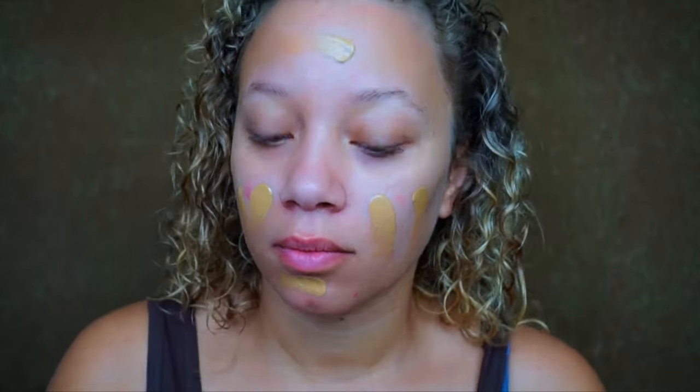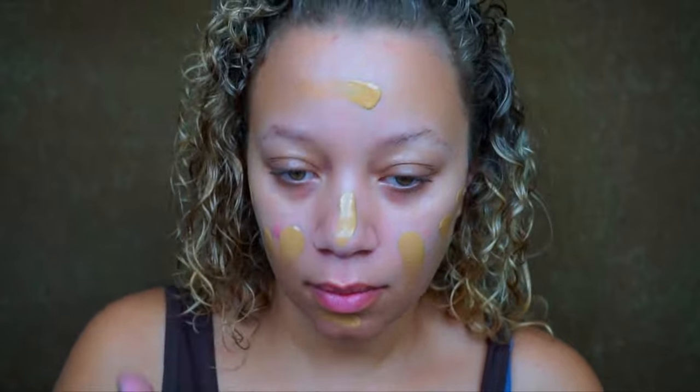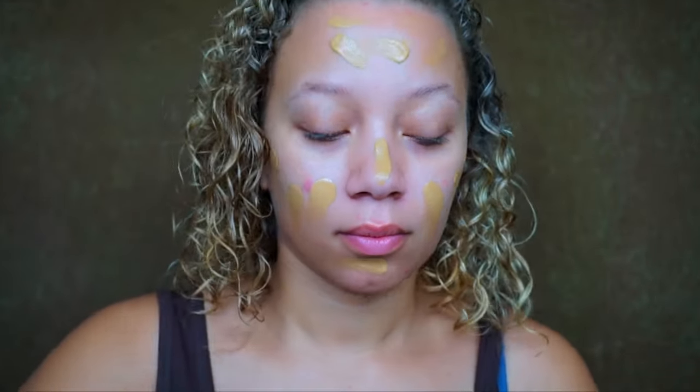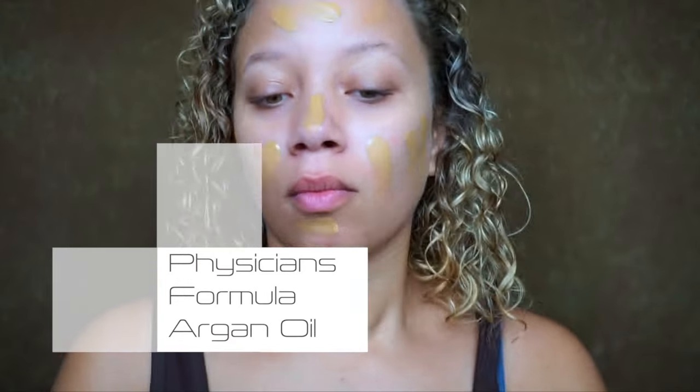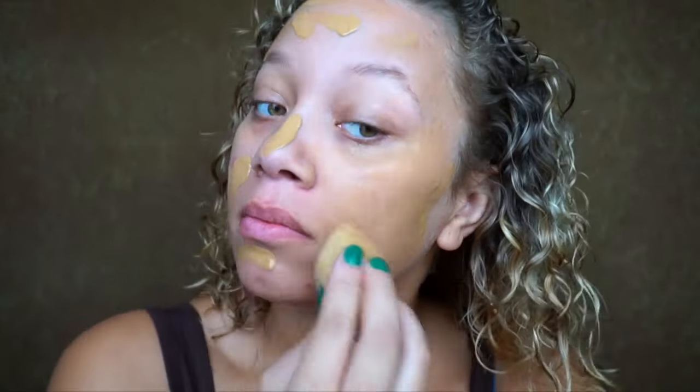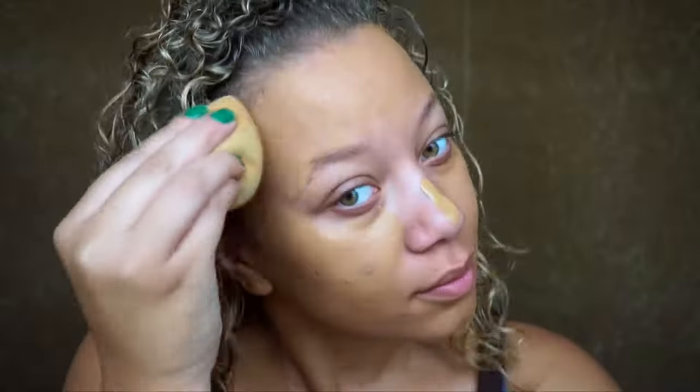The first thing I'm going to be doing is applying my foundation, which is the Maybelline Fit Me — the matte and poreless one. I'm just going to take it with my fingers all over the face and then blend it out with a beauty blender. On that beauty blender I'm actually going to be using Physicians Formula Argan Oil, which does have gold in it.